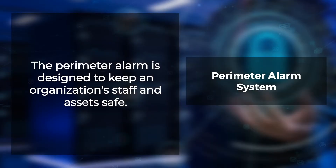Sensors are strategically placed on the perimeter so that they can pick up any discrepancies. When this happens, an alert can be sent from one of these triggers back towards their control panel for appropriate action to be taken or proper authorities notified.